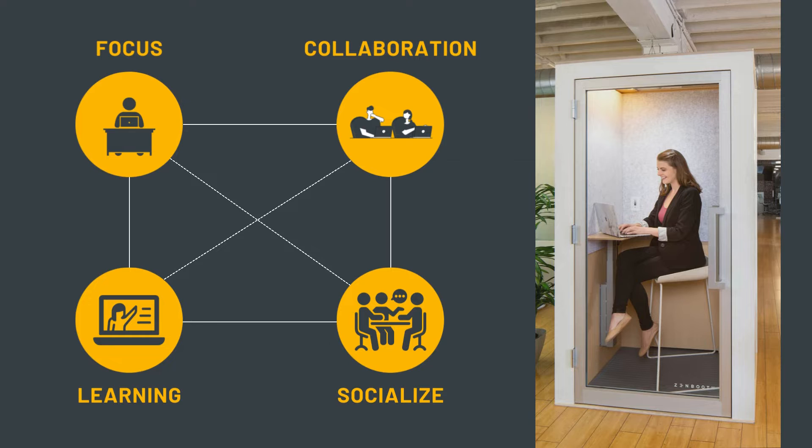Choice now is the priority as office workers are no longer tethered to one stationary assigned desk. Instead they can let their tasks determine how and where they complete their work. So fundamental to understanding workspace design is understanding the four work modes workers need to thrive in the workspace.